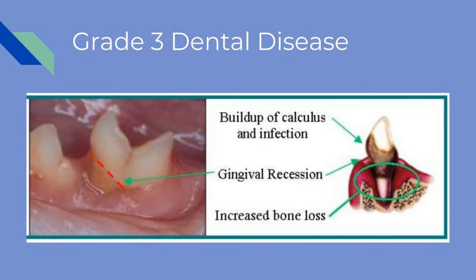Tartar heavily accumulates on the teeth in stage three of periodontal disease. The gum line will begin to recede, causing pockets between the tooth and gum line. Pain in the mouth can begin to affect the cat's eating habits and behavior. Dental treatment is needed immediately, and tooth extractions are very likely.